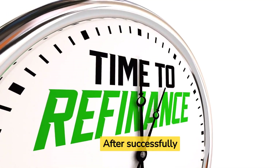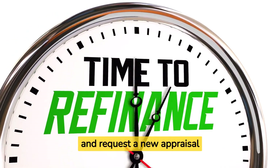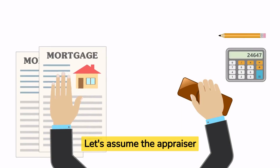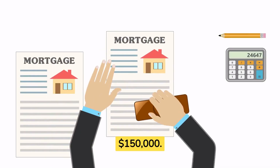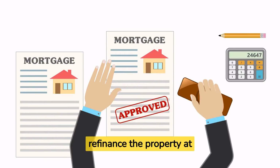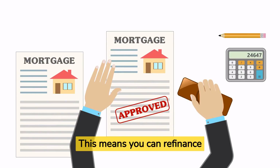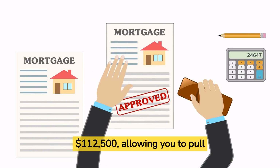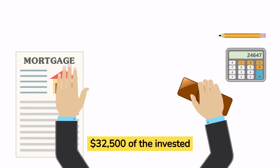After successfully rehabbing and renting out the property, you can approach a lender and request a new appraisal based on the improved value. Let's assume the appraiser determines the property's value has increased to $150,000. Based on this appraisal, the lender agrees to refinance the property at 75% loan-to-value (LTV). This means you can refinance the property for $112,500, allowing you to pull out $32,500 of the invested capital.